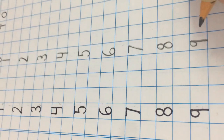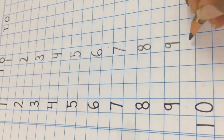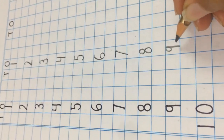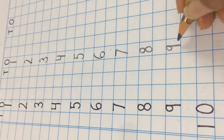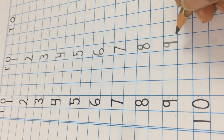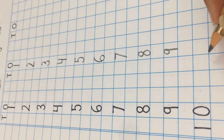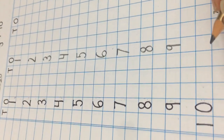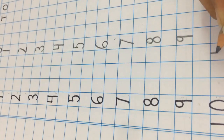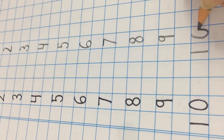We are going to complete our task now. Leave one block and write the next number just after number 9. Correct! It is number 10. We have to write number 10 at its proper place value. This is how we write number 10.